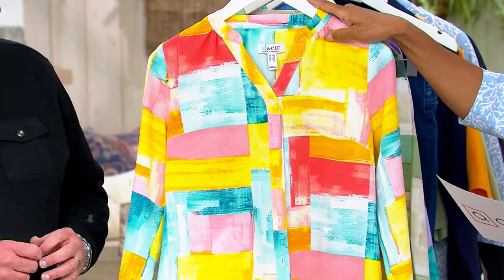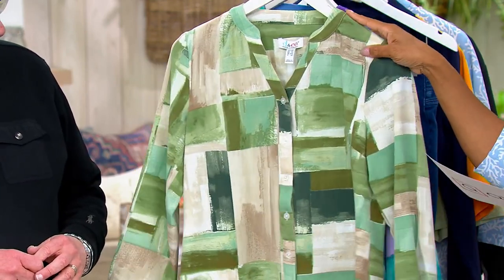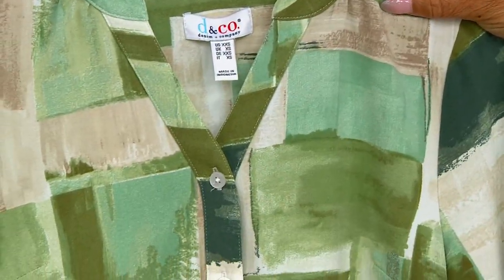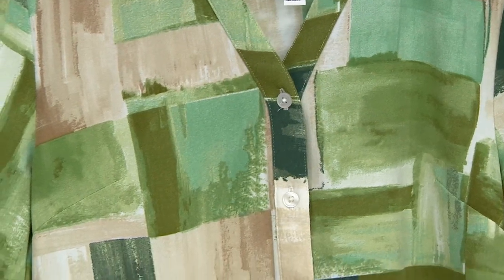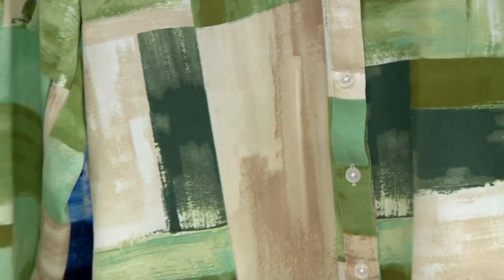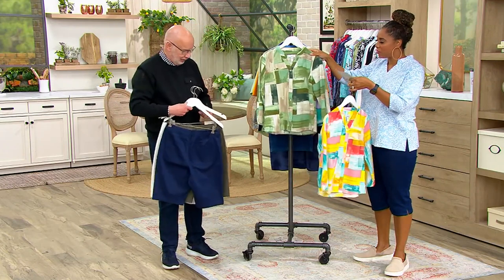Lemon multi — gorgeous. Green multi — look at that. If you got the green olive shorts you might want to think about that. We're going to grab those because we're showing you a couple of outfits — these are great with those Bermuda shorts. How fun would that be?